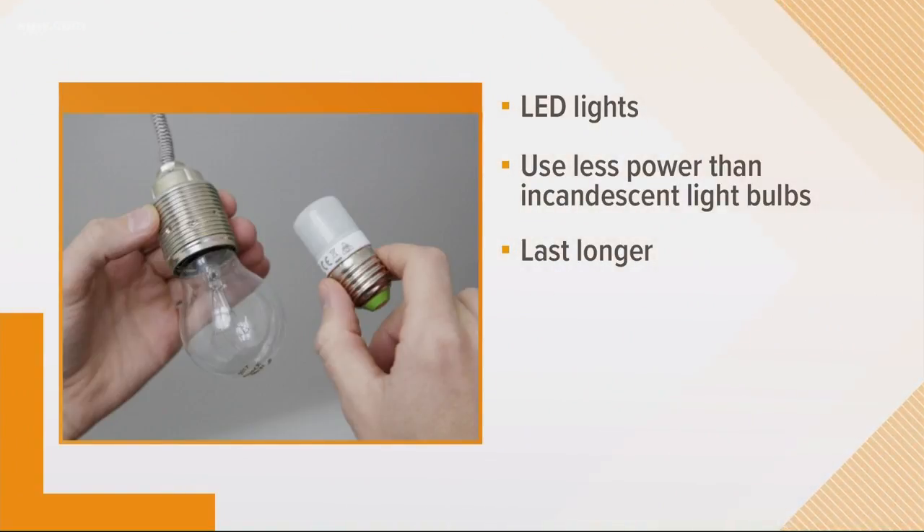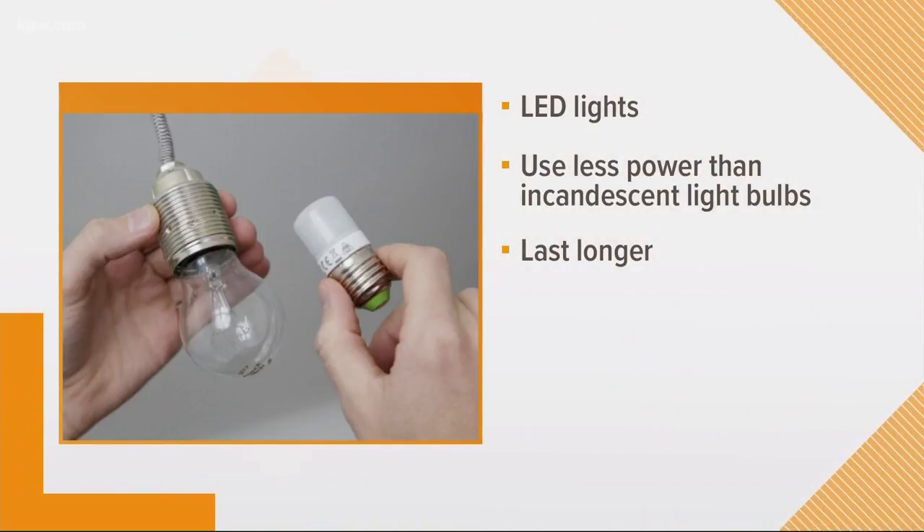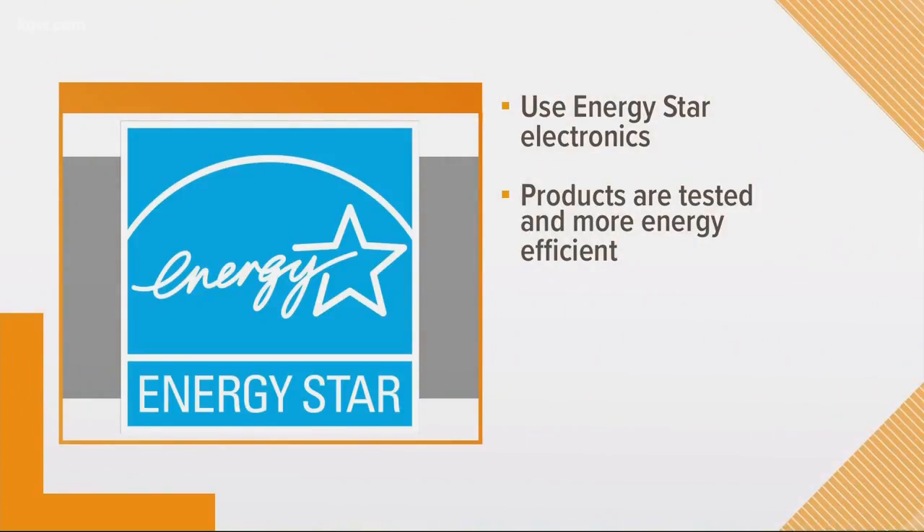LED lights also last longer, so you won't have to replace them as often. And make sure you use electronics branded with the ENERGY STAR logo — you can see it there on your screen. Products with this logo have been tested to be more energy efficient.